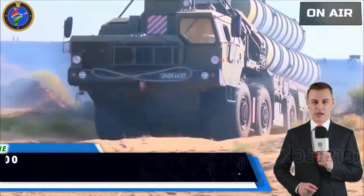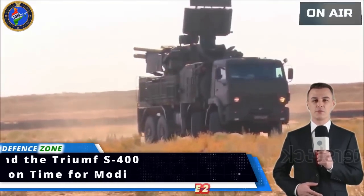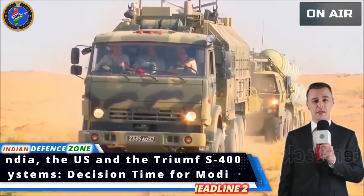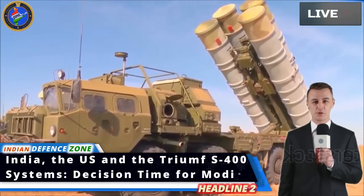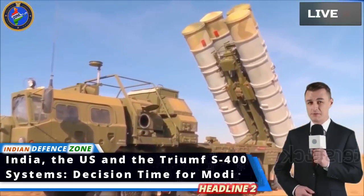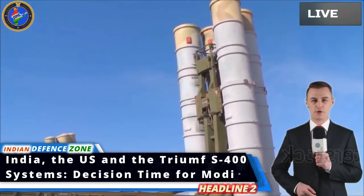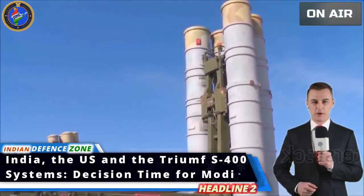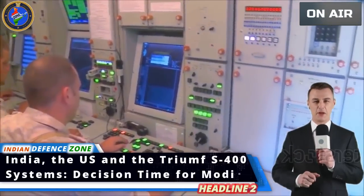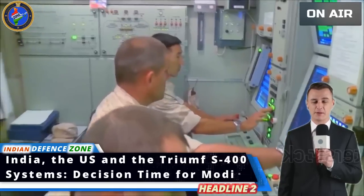Reports indicate that India is moving rapidly to acquire the National Advanced Surface-to-Air Missile System 2 (NASAMS-2) from the United States as part of its defense shield to protect New Delhi. The initial area to be protected is the VIP zone, which includes the Parliament building, Rashtrapati Bhavan, and North and South Blocks. The NASAMS-2 system will be integrated into an overall multi-layered defense anti-missile network.